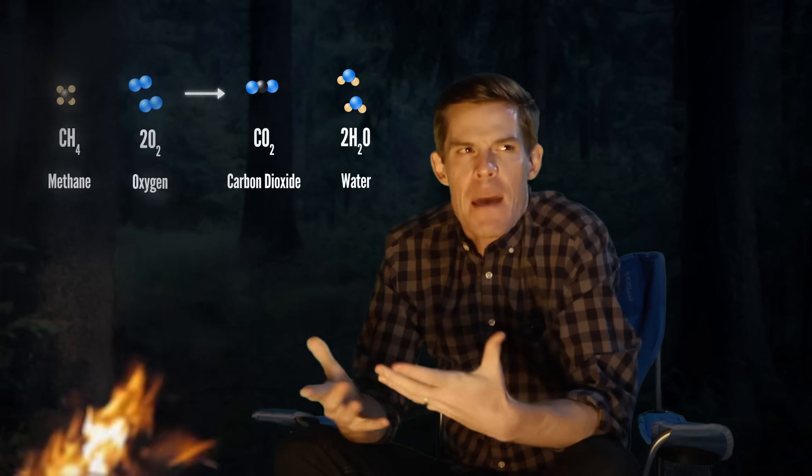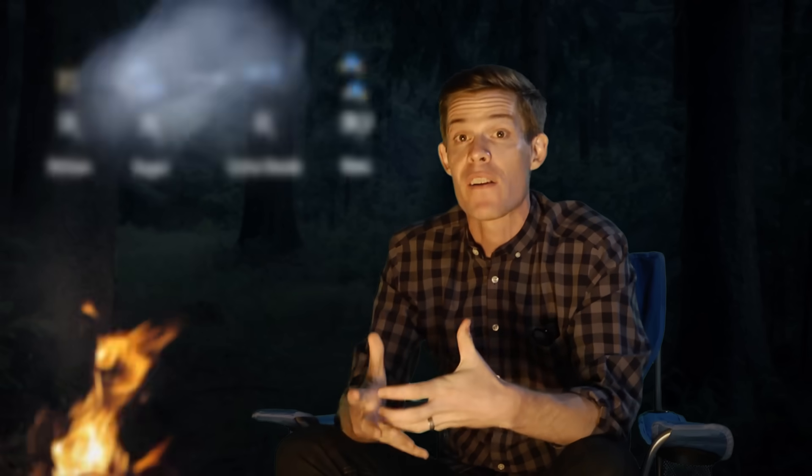You might have seen fire described like this in chemistry class, but a chemical formula doesn't explain what fire is any more than a recipe explains what chocolate chip cookies taste like.